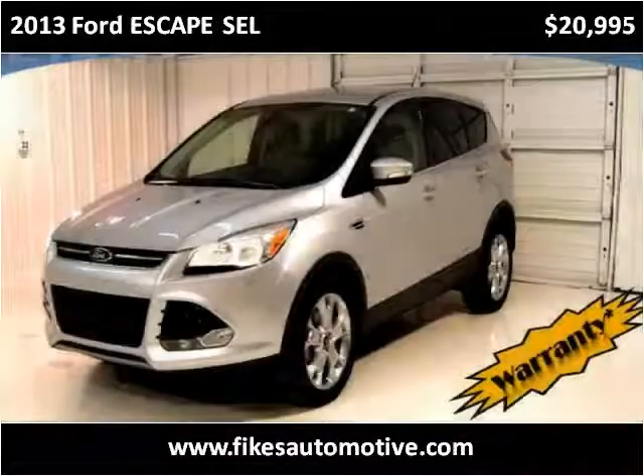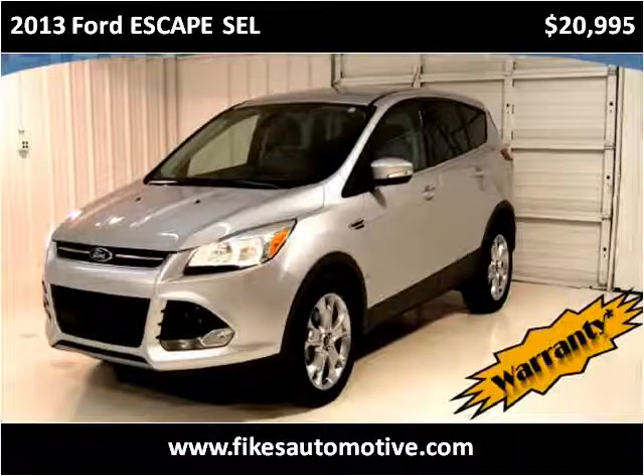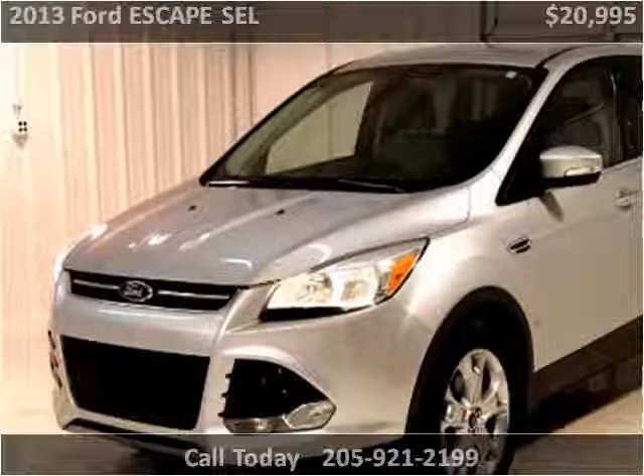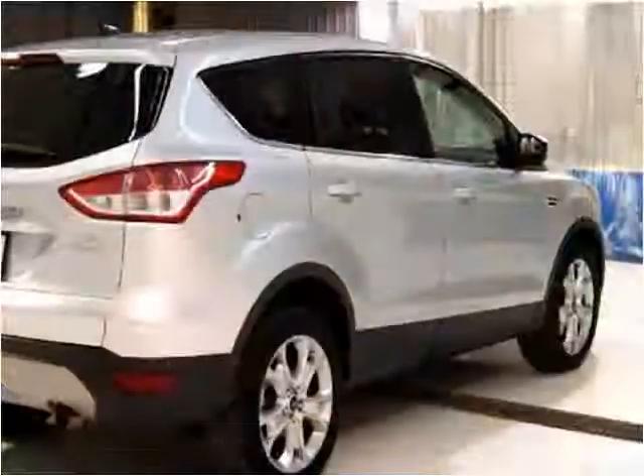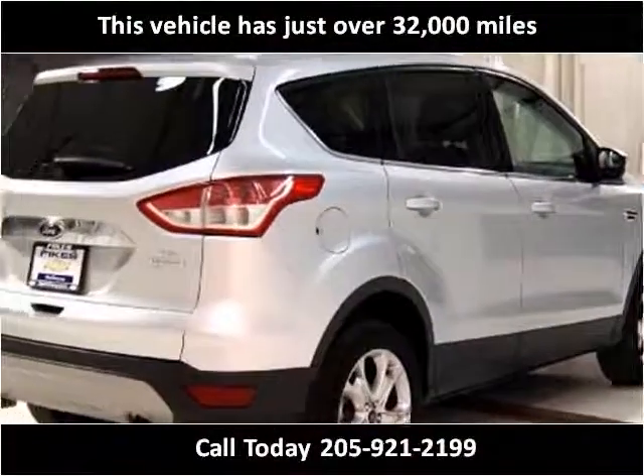This 2013 Ford Escape SEL is available from Fikes Chevrolet. This vehicle has just over 32,000 miles.